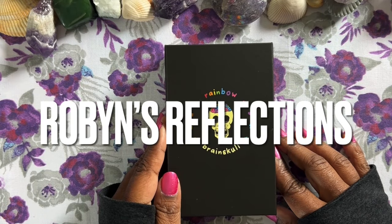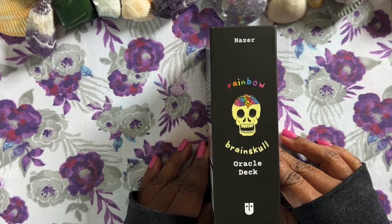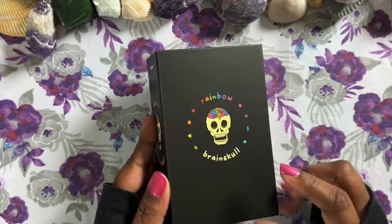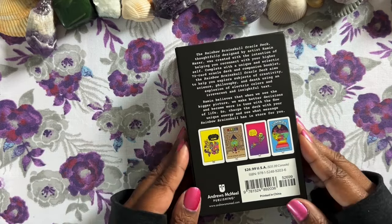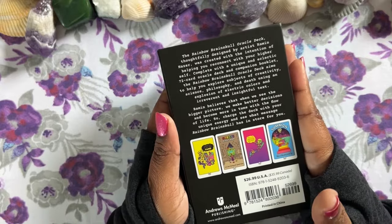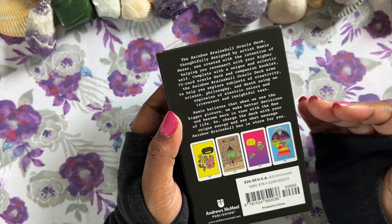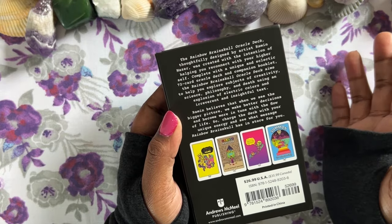Hi everybody, I'm Robin and these are my reflections. Today we're here to take a look at the Rainbow Brain Skull Oracle. This is a new mass market version of the oracle deck — Rainbow Brain Skull Oracle — that was an indie deck by Ramin Nazar. I'm not sure exactly how to say their name. I did try to reach out to the creator to get the pronunciation, so I'm just going to go with Ramin Nazar — we'll see if I'm right or wrong, let me know in the comments below.